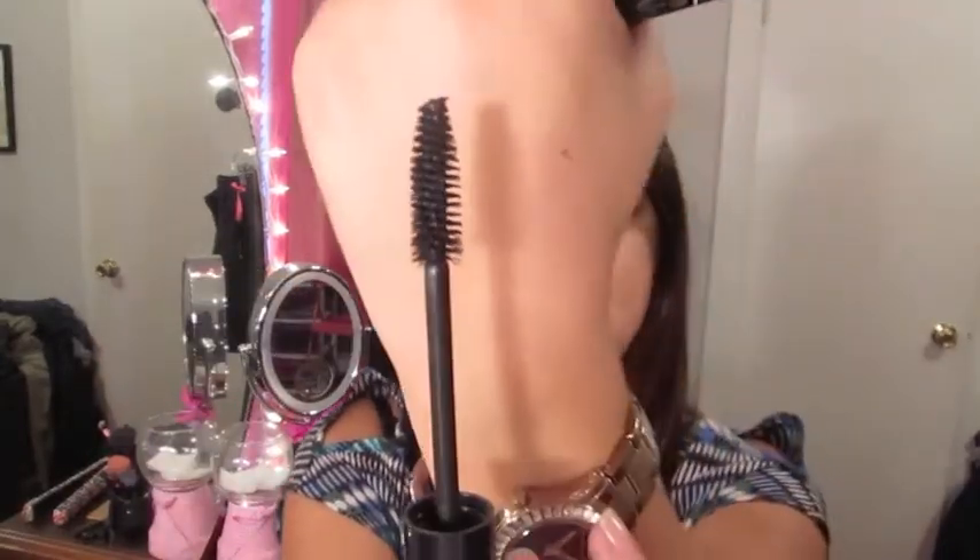I also got a mascara — I had to get the Cargo Texas Lash because I live in Texas! Of all these products, I was the least impressed with this one. When I put it on, the brush is huge, and you guys know how much I don't like big brushes for my eyelashes — it goes all over my lids. The formula once it went on didn't feel super volumizing; it was just kind of there. I wasn't really impressed with it.